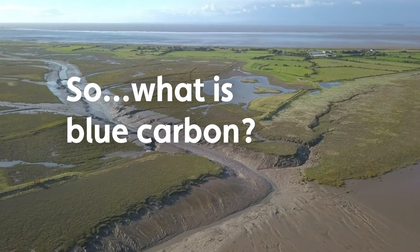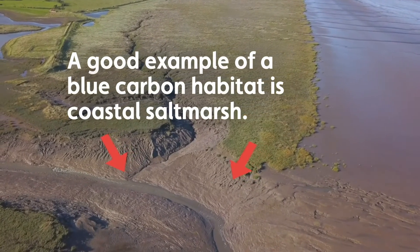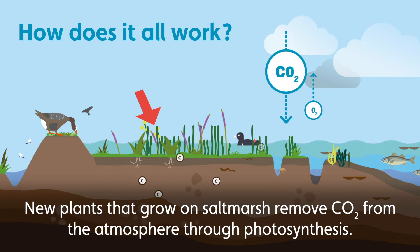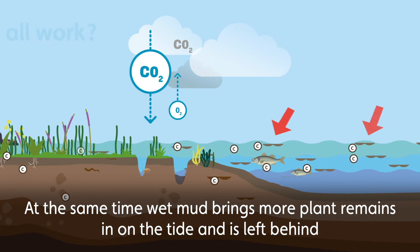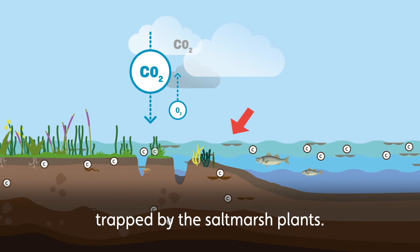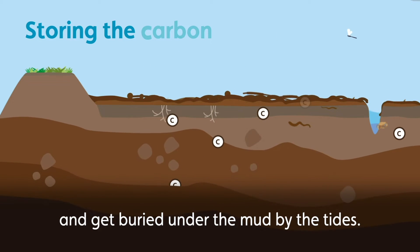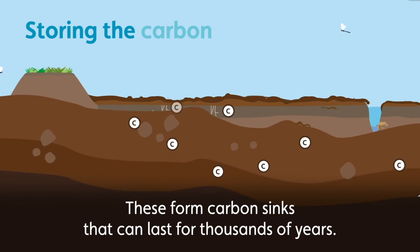So what is blue carbon? A good example of a blue carbon habitat is coastal salt marsh. New plants that grow on salt marsh remove CO2 from the atmosphere through photosynthesis. At the same time, wet mud brings more plant remains in on the tide and is left behind, trapped by the salt marsh plants. When the plants die, they decompose very slowly due to the wet conditions and get buried under the mud by the tides. These form carbon sinks that can last for thousands of years.